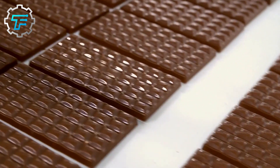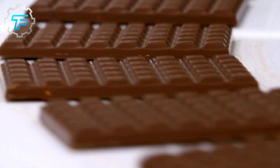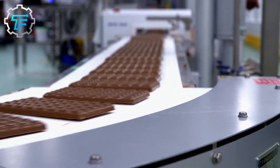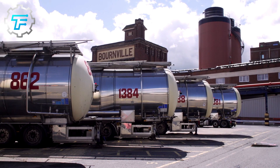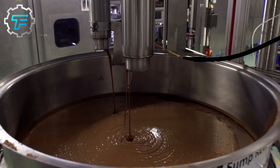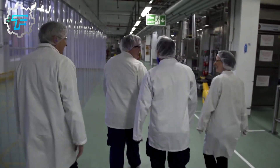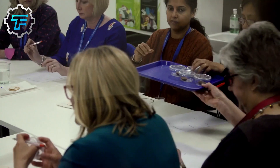Hello everyone and welcome back to the channel. We go behind the scenes to see how Cadbury chocolate is made, as well as an insight into the special techniques used in producing this delicious chocolate. Are you a chocolate lover? If you are, you'd agree that you usually don't need an excuse to eat good chocolate.